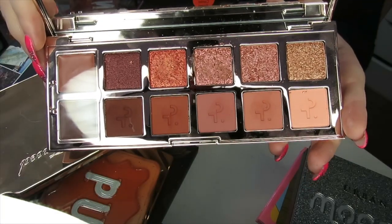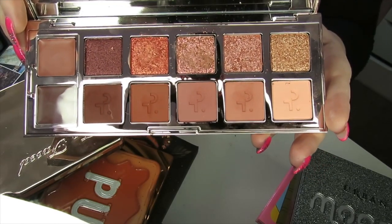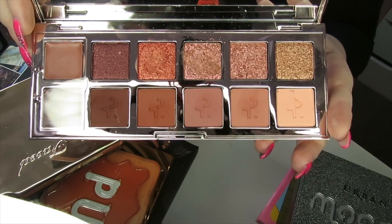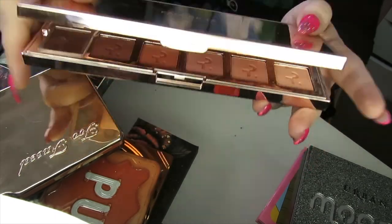This next palette — sorry it's going to be really reflective — is the Patrick Tarr Major Dimension 2 palette. I love the rosy tones in here. It's a great neutral palette and I think the shimmers are amazing, so I'm going to be keeping this.